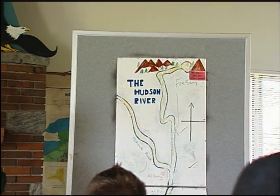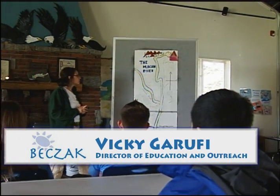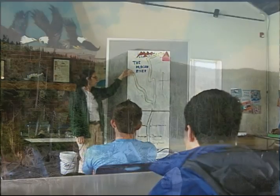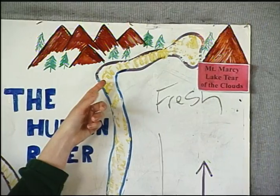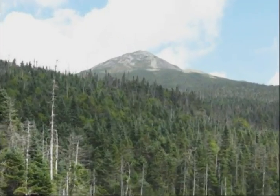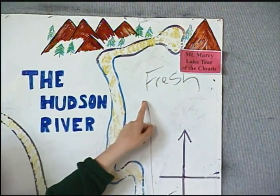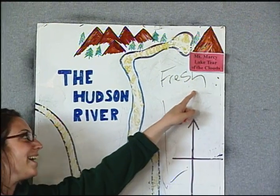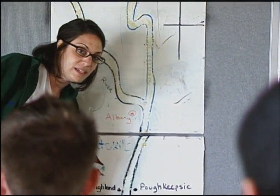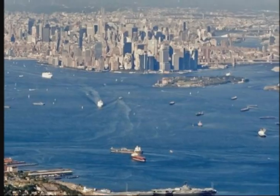Today you're going to get into the Hudson River, which is right here in our backyard. As you can see on our map, the Hudson River is 315 miles long from start to finish. It begins way up in the Adirondack Mountains of New York State where Mount Marcy is located — the tallest peak in the Adirondacks. At Lake Tear of the Clouds we have fresh water, and 315 miles later the Hudson River empties into the Atlantic Ocean, our saltwater source.